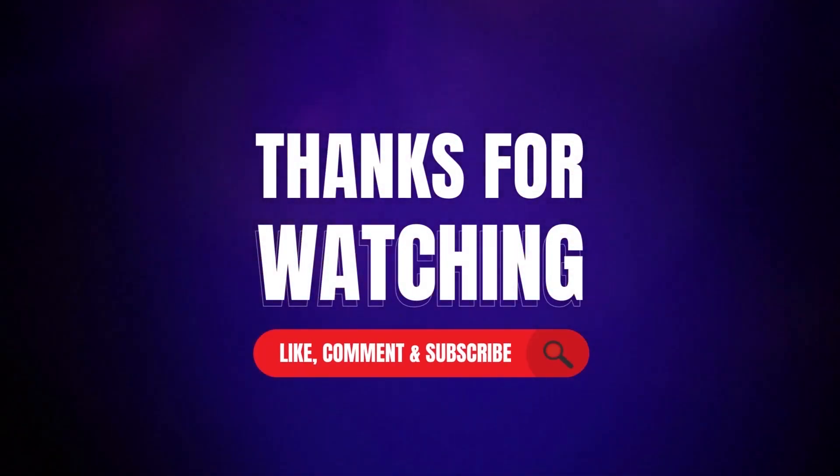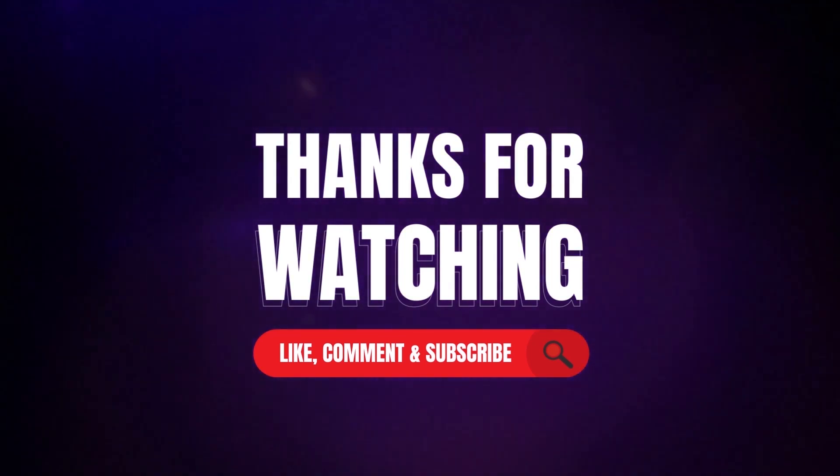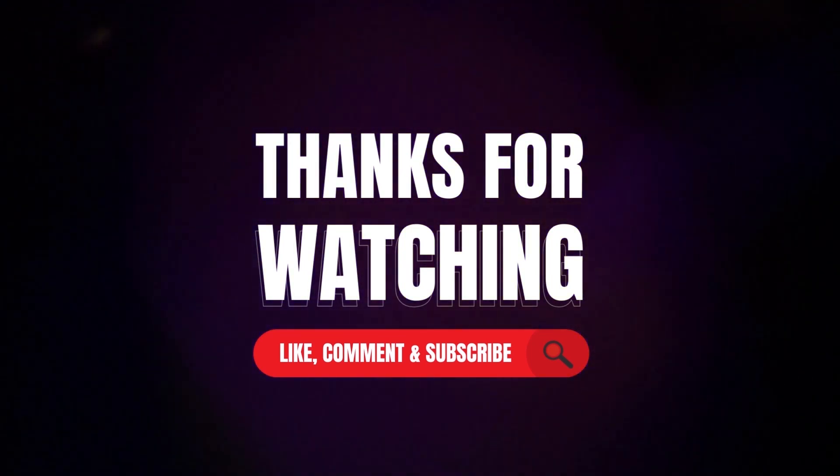Thanks for watching our video. Like, comment, and share with your friends. If you found this video helpful, subscribe to the channel for more videos like this.